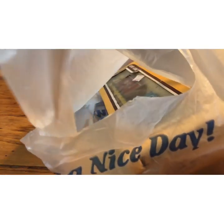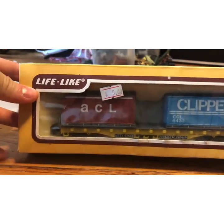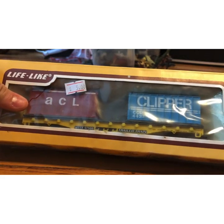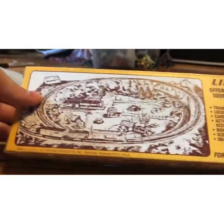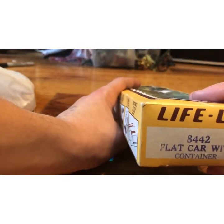Alright, so nice big bag. Let's start off with this box. This is a Lifelike trailer train — it says it right there. Yeah, not very realistic, I'll say that, but it just looks cool. It's got removable cargo. I just thought it was cool. It's a flat car with containers.